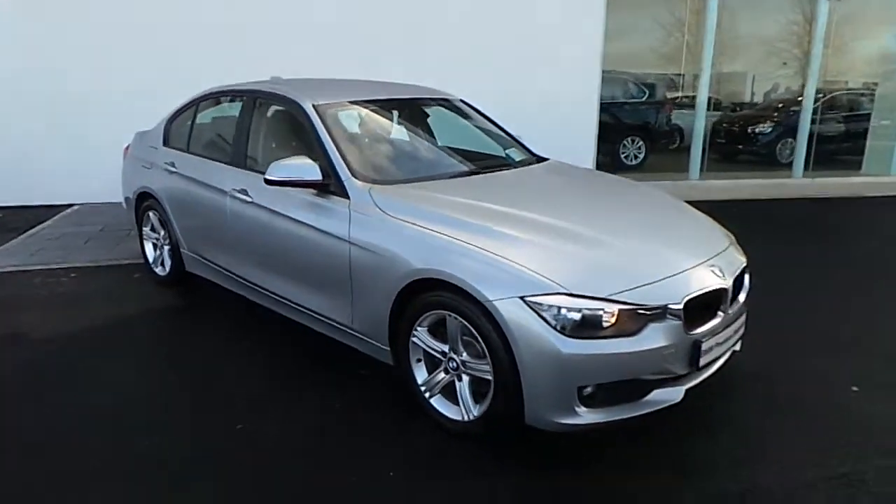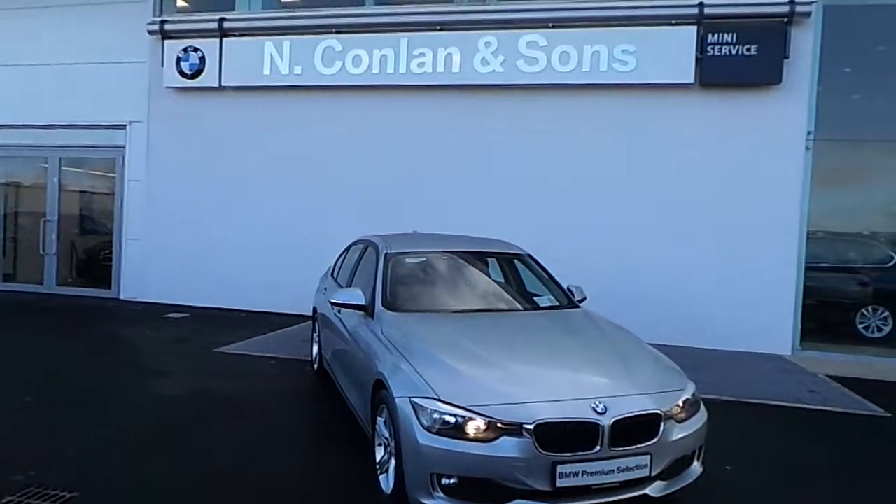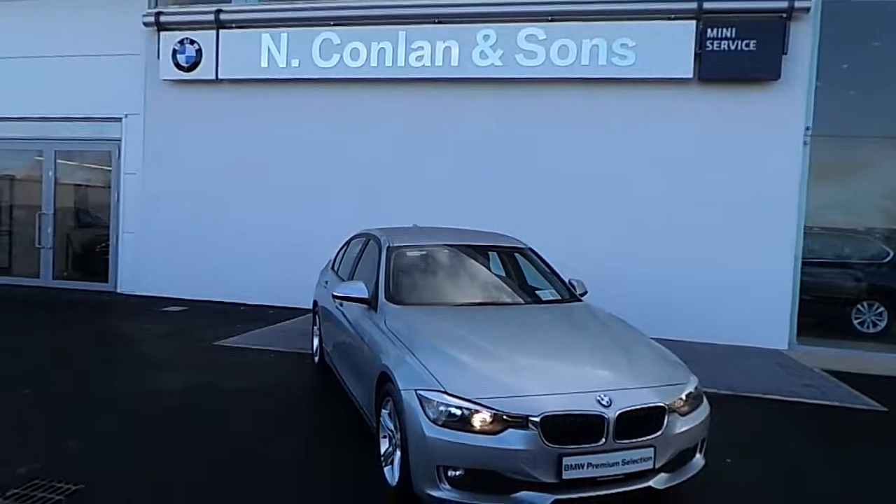If you require any further information on the vehicle or you'd like to test drive it today, give our sales team a call on 045 409 100.